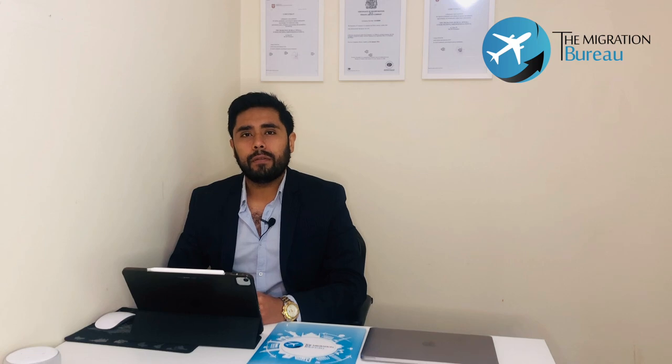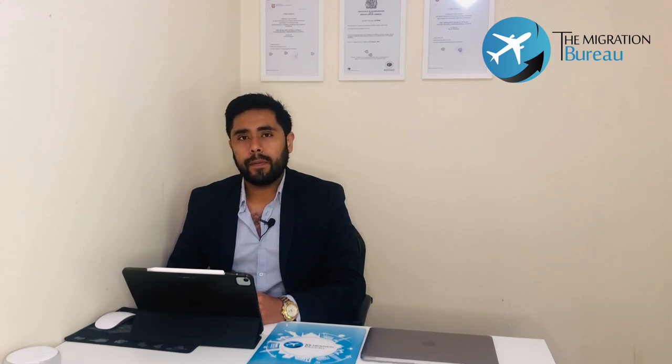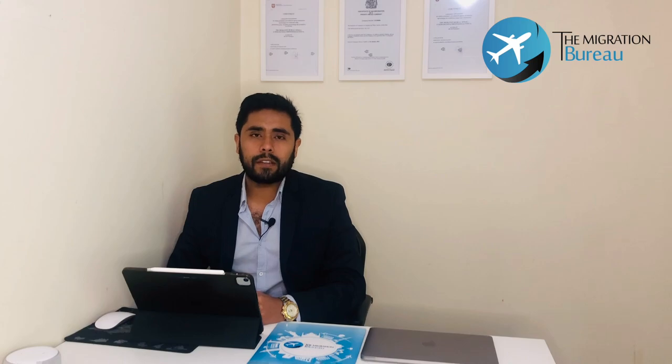Hi friends, this is Ashutosh Jha, Director of the Migration Bureau, and we are back with a new video. In our video series of European Work Permit, today we will be talking about Work Permit for Croatia. So without any further ado, let's get started.